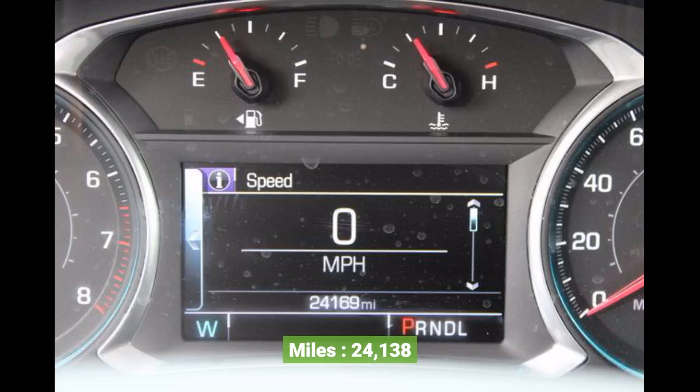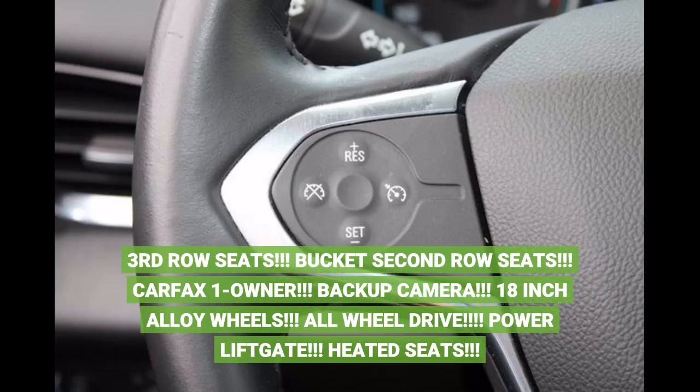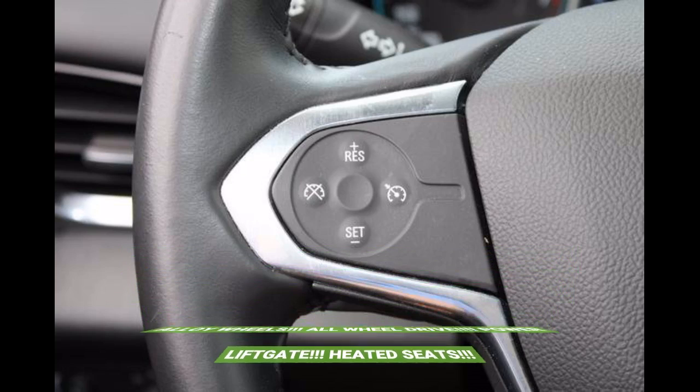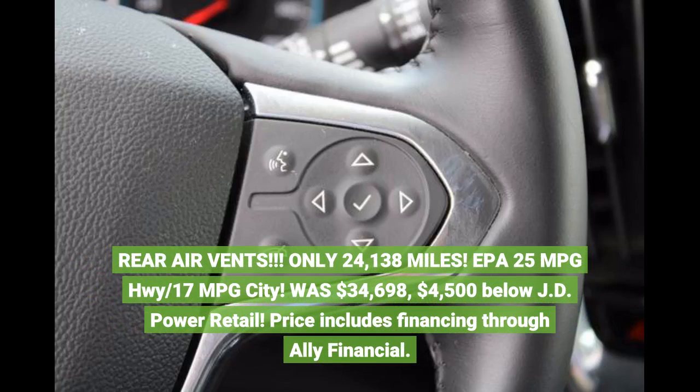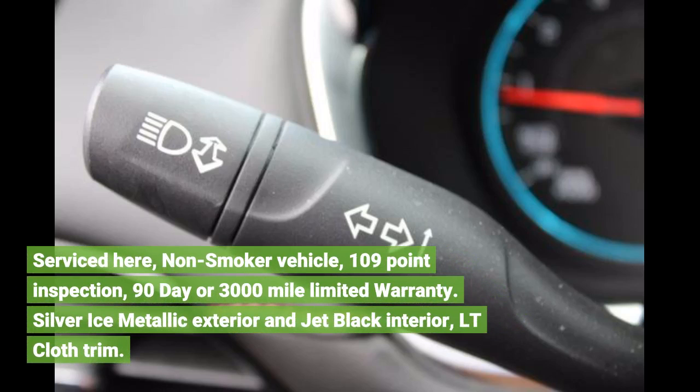Miles: 24,138. Third row seats, bucket second row seats, Carfax One Owner, backup camera, 18-inch alloy wheels, all-wheel drive, power lift gate, heated seats, rear air vents. Only 24,138 miles. EPA 25 MPG highway, 17 MPG city. Was $34,698 — $4,500 below JD Power retail price. Includes financing through Ally Financial. Serviced here, non-smoker vehicle, 109-point inspection.